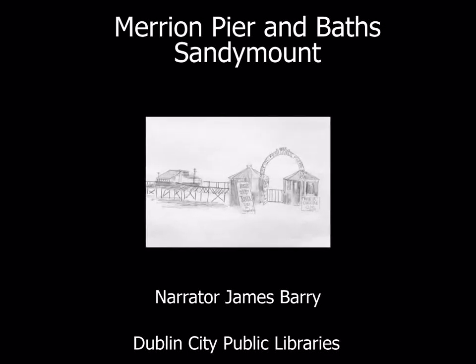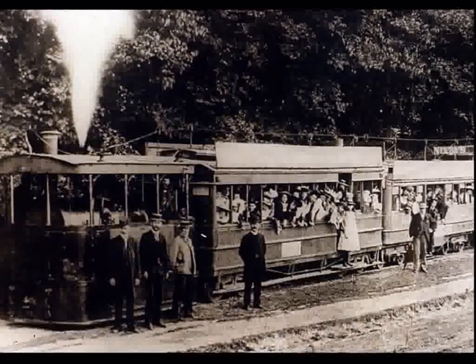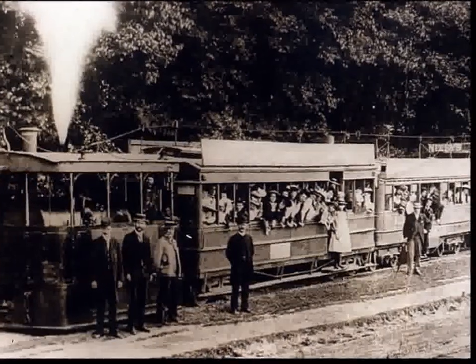Merion Pier and Baths, Sandymount. In the late 19th and early 20th century, Dubliners loved going to Sandymount Strand for a day out.